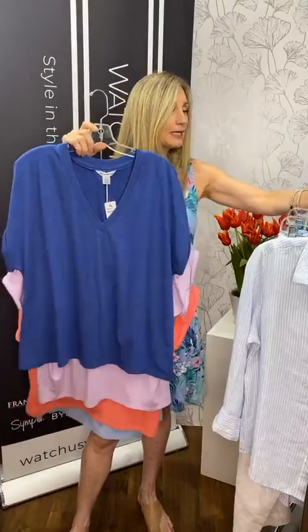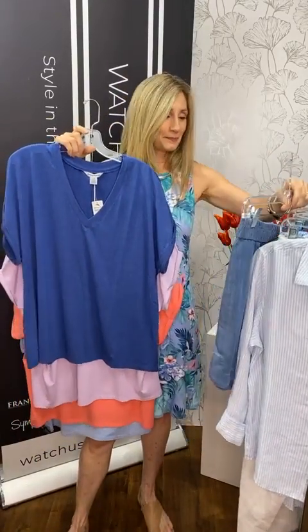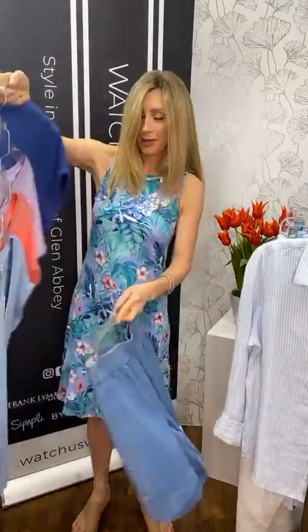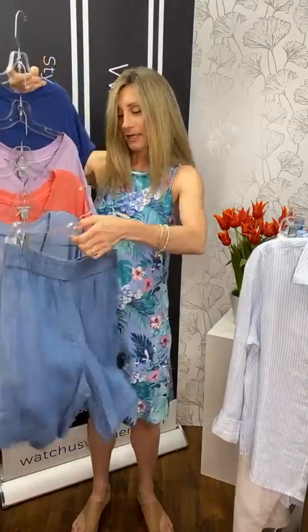Very pretty. And we only carry Tommy in the spring and summer, so you've got to get them now.